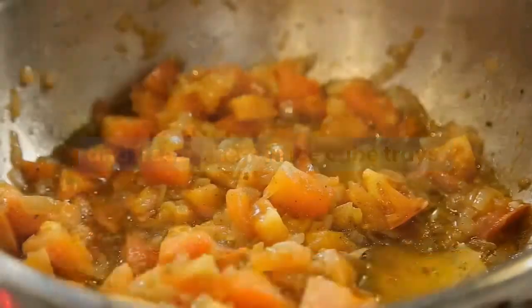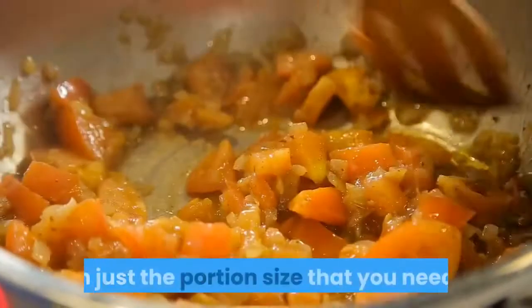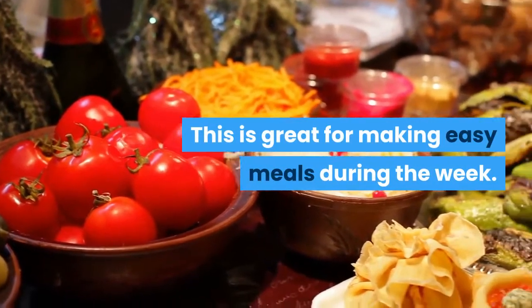A good way to save leftover sauces is to store and freeze them in ice cube trays. Then you can reheat them in a sauté pan whenever you need a quick sauce, in just the portion size that you need. This is great for making easy meals during the week.